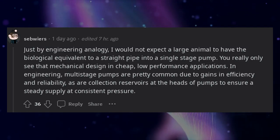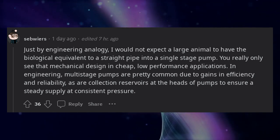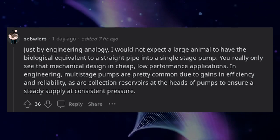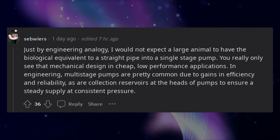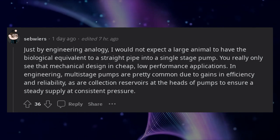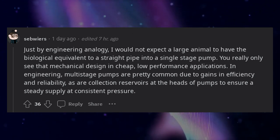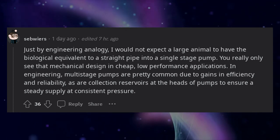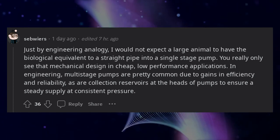Just by engineering analogy, I would not expect a large animal to have the biological equivalent of a straight pipe into a single-stage pump. You really only see that mechanical design in cheap, low-performance applications. In engineering, multistage pumps are pretty common due to gains in efficiency and reliability, as are collection reservoirs at the heads of pumps to ensure a steady supply at consistent pressure.